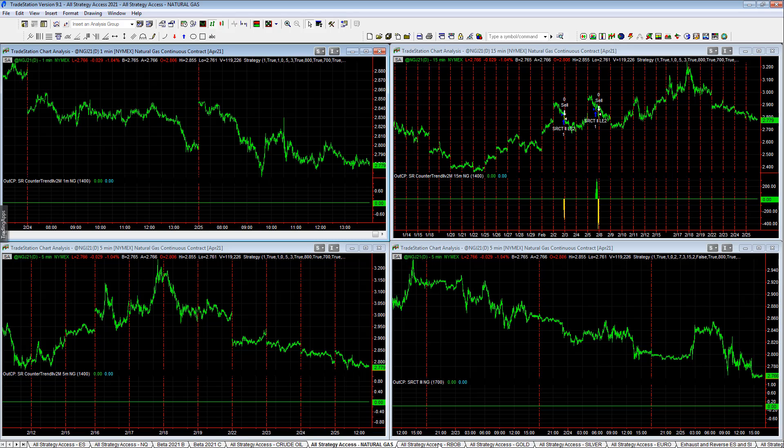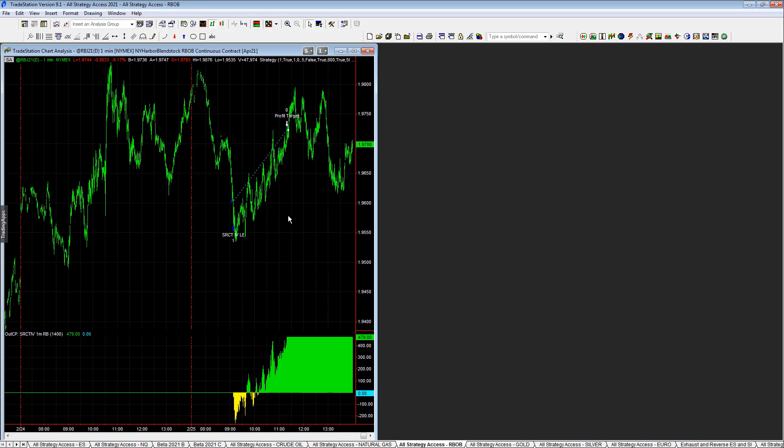As for the trades on the day, we've gone over crude oil. The energies in general were a highlight — very consistent. You see our Bob SR counter-trend: four trades, plus $479. Small trades, but a more consistent, normal-moving market as you can see.